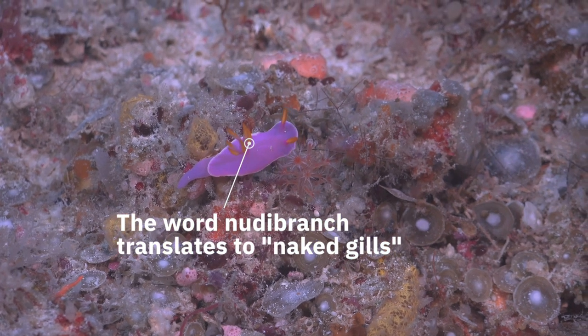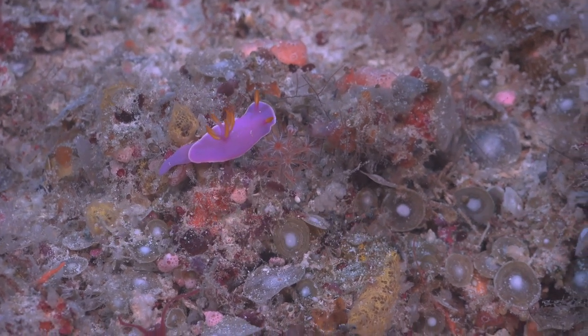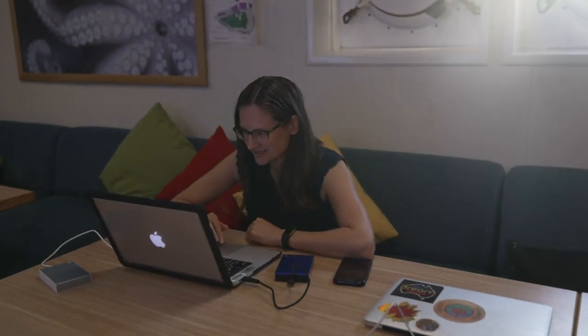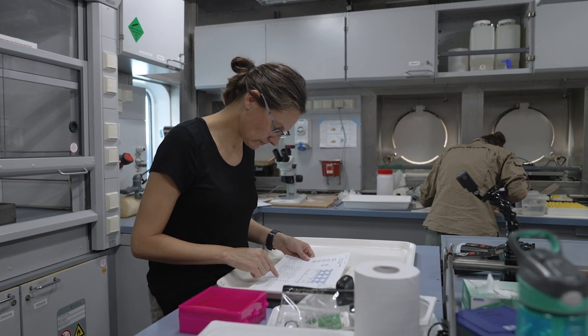I love nudibranchs because they just represent incredible diversity, and of course that's what biodiversity scientists love. They come in all kinds of shapes and sizes, and they give us enough difficult questions where they look similar but a little bit different, so they're quite challenging too and I really enjoy that.